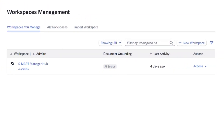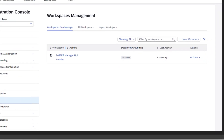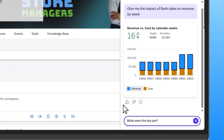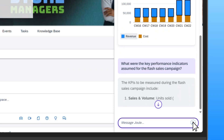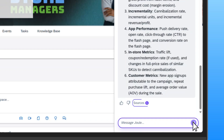Joule can deliver accurate insights from specific workspace content because the workspace has been enabled as an AI source in the admin console. This document grounding process ensures that every response is based on accurate, governed data from trusted systems. Sam asks Joule what were the key performance indicators assumed for the flash sales campaign? Joule responds, citing the KPIs from the S-Mart flash sales document, even linking the source document being referenced.